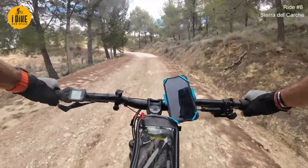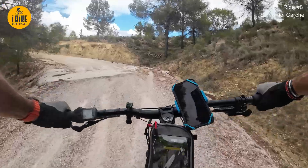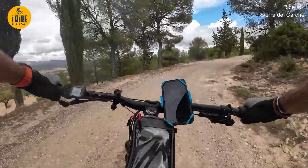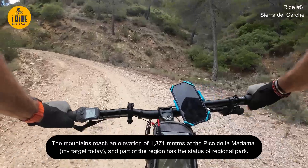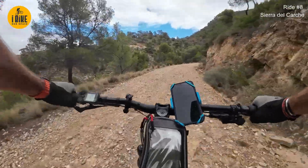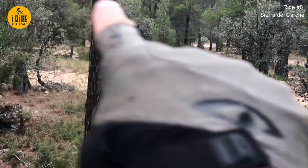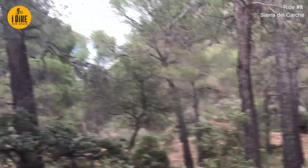On the way up Sierra del Carche. We've got quite a climb to go. I have done this ride once before - didn't video it - and I came from the other side of the mountain. So although I've been to the top before, this is going to be a different route for me. We're just on all the switchbacks now - going down and down and down on the map - then off we keep going.